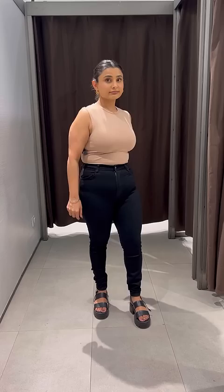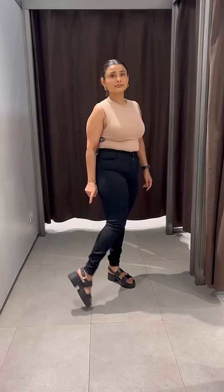Don't make these styling mistakes while wearing skinny jeans. 1. Avoid wearing a fitted top with skinny jeans as it can look frumpy and untidy.